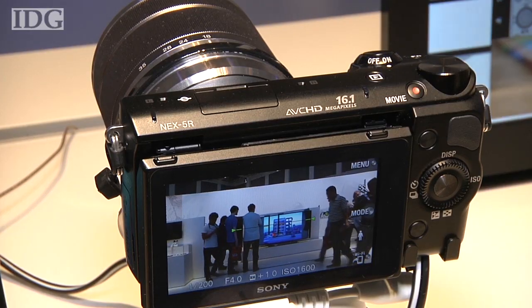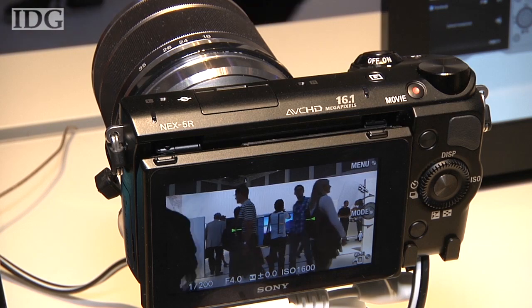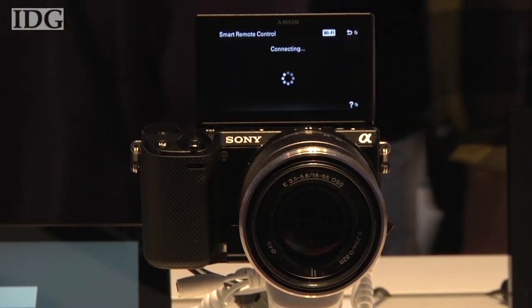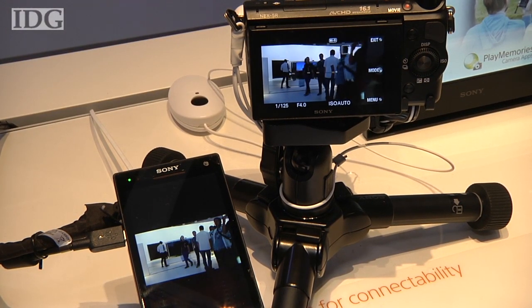The NEX5R will be available in major markets from October 2012. In the US, it will cost $650 for the camera, or $750 for a camera and lens bundle. At IFA 2012 in Berlin, this is Martin Williams, IDG News Service.